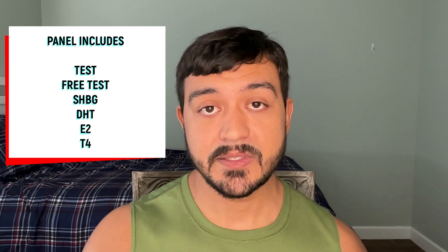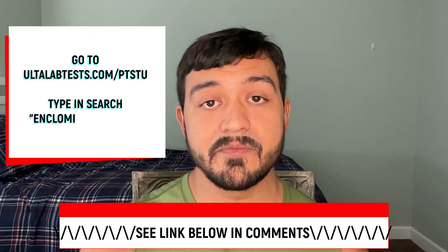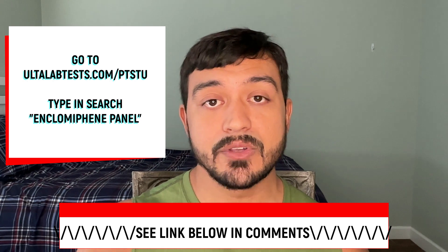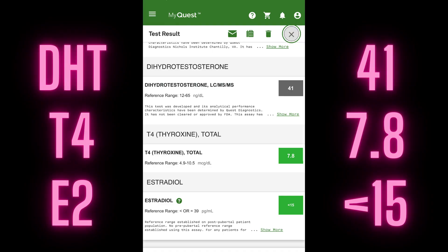I'm also going to redo these tests. I do have an enclomiphene panel that I personally created with all of these specific tests. You can use it by following my link in the comments — it's ultalabtest.com/pt-stew. Click that link, go into the search bar, type in 'enclomiphene panel,' and that's the one that comes up. It has testosterone, estradiol, DHT, T4, and steroid hormone binding globulin.